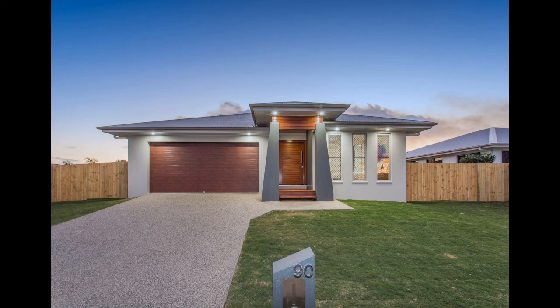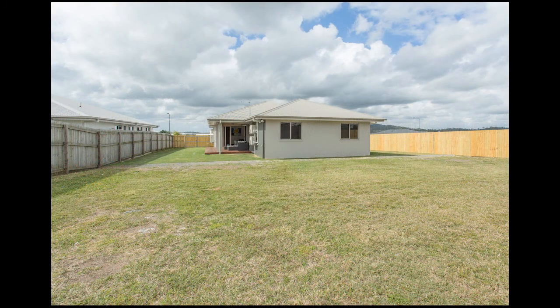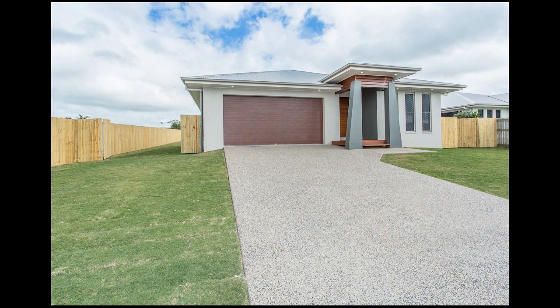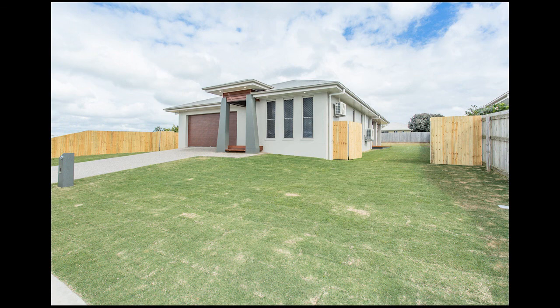This home is the complete package, from the double remote control garage to the beautiful timber deck at the rear, which is perfect for outdoor entertaining. 90 O'Reilly Avenue is built on a massive 1,012 square metre allotment, with extra wide side access both sides of the block, giving you plenty of options to add an oversized shed and pool.